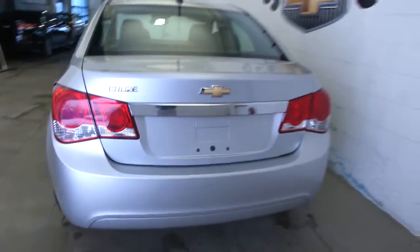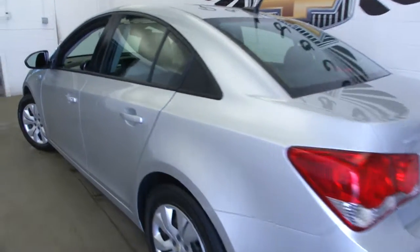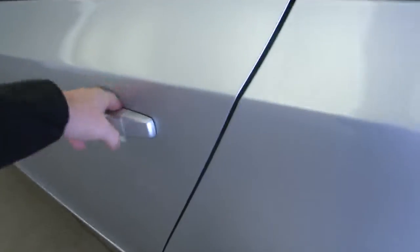Let's do a quick walk around, working from the back of the vehicle to the front, to give you an idea of what you might be getting when you buy this Cruze. There's plenty of trunk space.